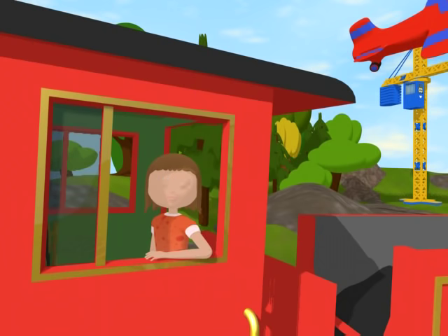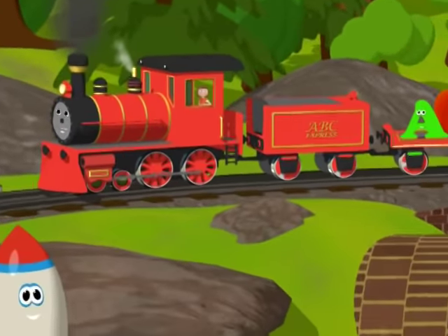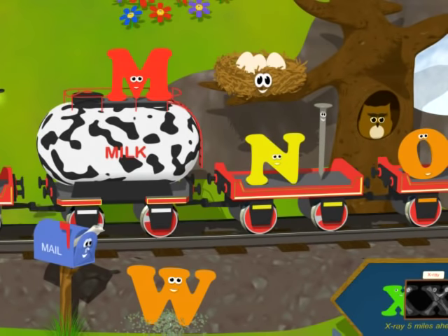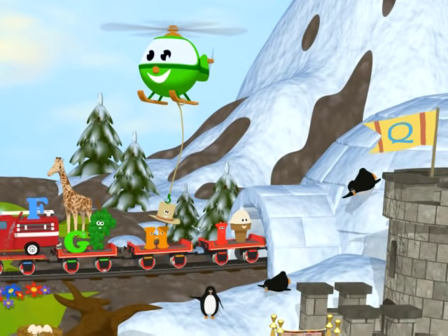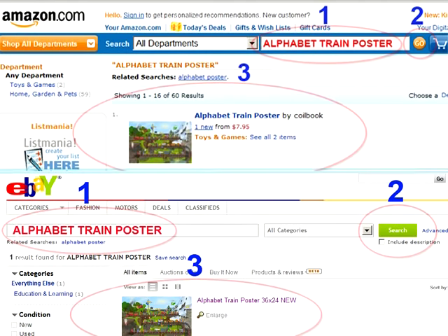Our company Coilbook designed this alphabet train poster for your child to learn letters and their objects in a fun way. This large cartoon poster shows not just one, but two objects per letter, allowing your child to learn more words. To order the poster or to learn more about it, please go to www.amazon.com or www.ebay.com and type 'alphabet train poster' in the search line. Thank you for watching.